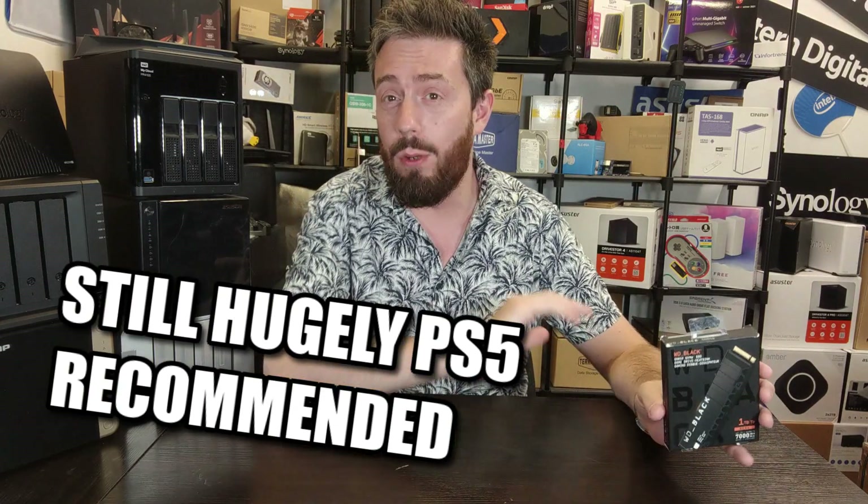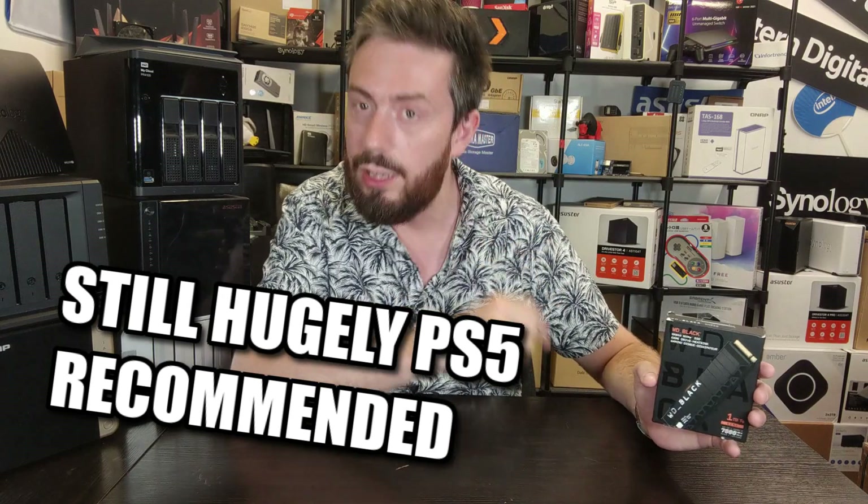First and foremost, one of the main reasons it's still a popular drive is it's still heavily recommended for the PS5 as an upgrade. When Mark Cerny kind of gave it his seal of approval, a lot of people straight away said that's a good drive for them. Although many other drives have been released in the nearly two and a half years since this drive first came to market, the WD Black is still a very appealing choice when it comes to upgrading your PS5.